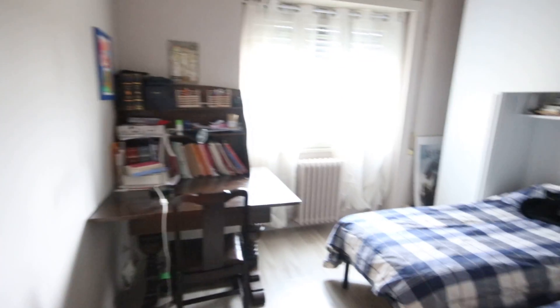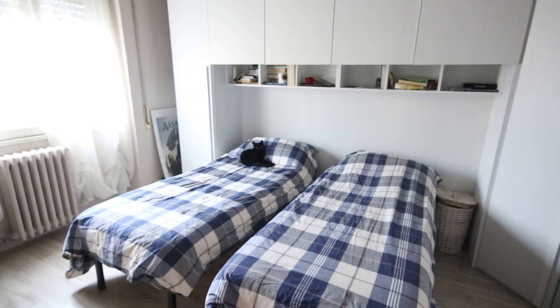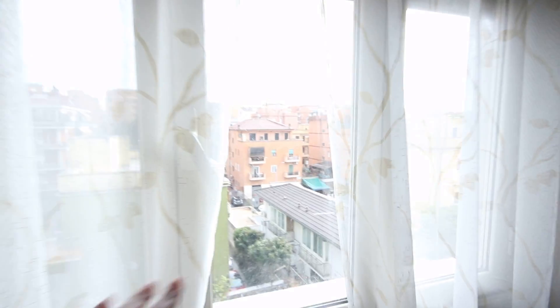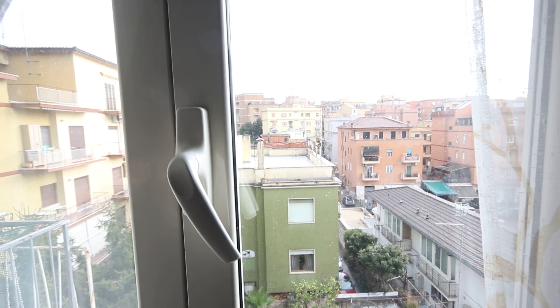So now I'm going in the first bedroom. We have two beds and lots of wardrobe and shelving. And also a cat! This is the view on the court, and we have a desk.